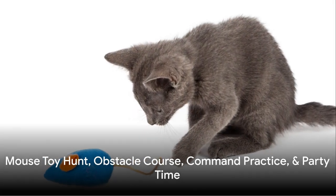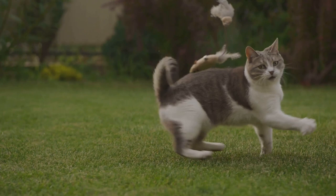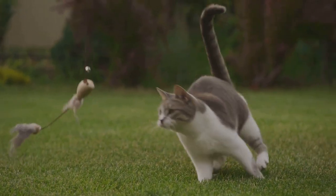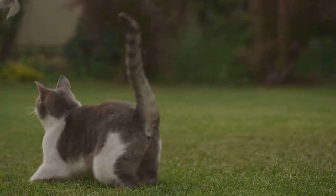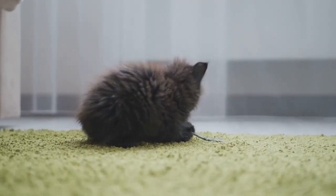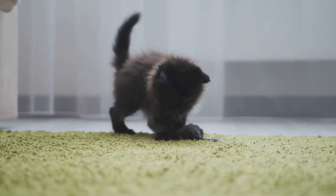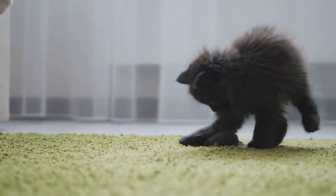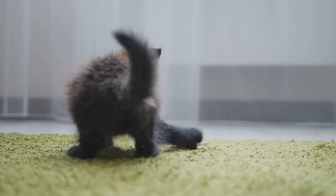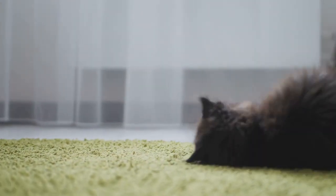Last but not least, we have the mouse toy hunt for your cats. This fun and engaging game satisfies your cat's natural hunting instincts — hide small mouse-shaped toys around the house and watch as your feline friend hunts them down. It's an excellent way for your cat to exercise and stay mentally stimulated.